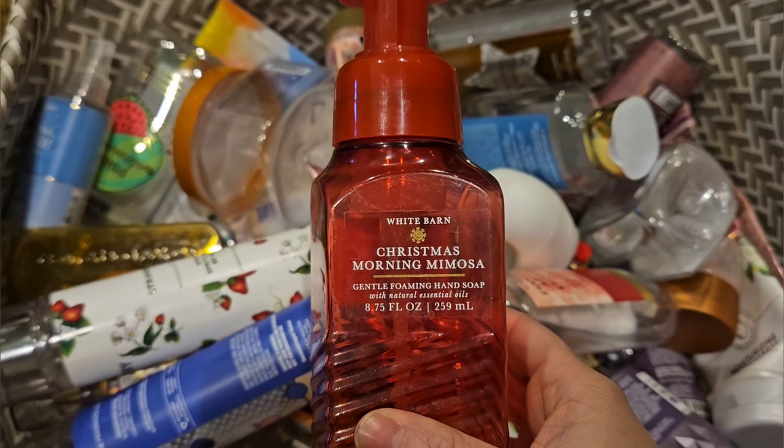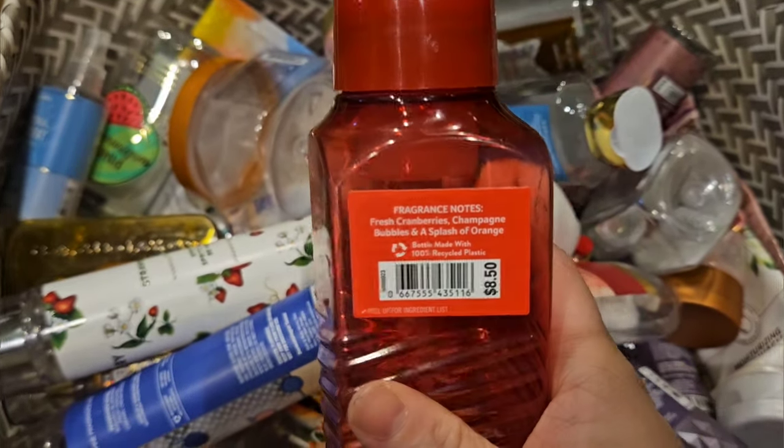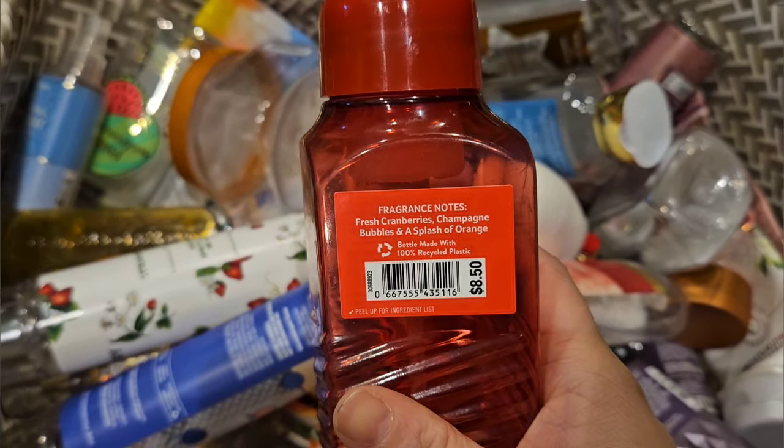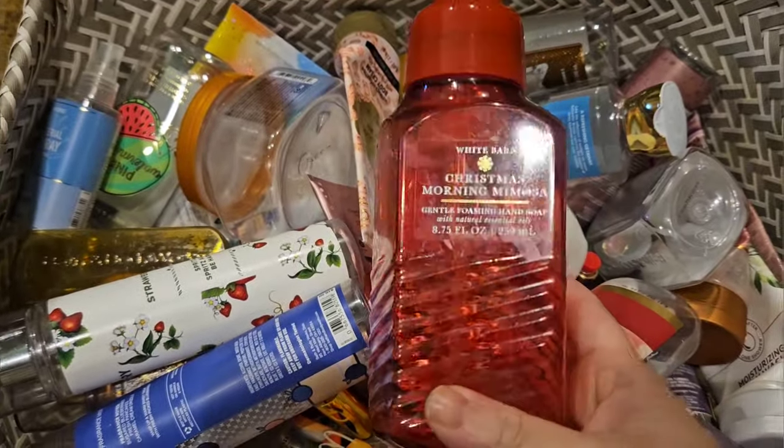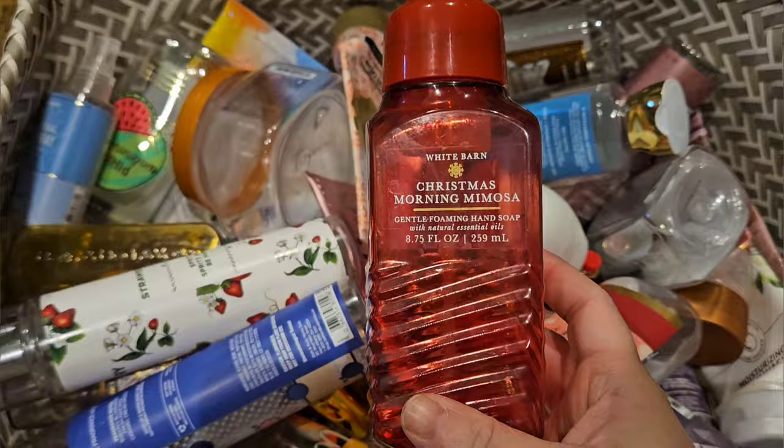First thing I used up is this Christmas Morning Mimosa soap. It has scent notes of fresh cranberries, champagne bubbles, and a splash of orange. I really like this. To me, this isn't a Christmas scent at all — it's very fruity. It's really nice.